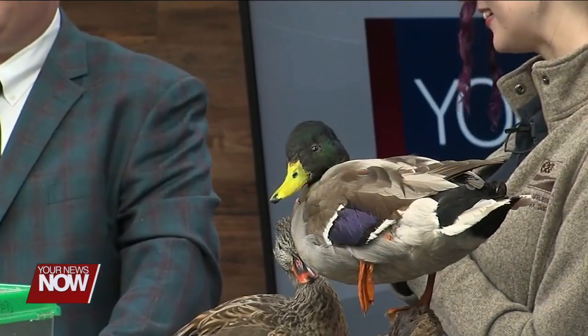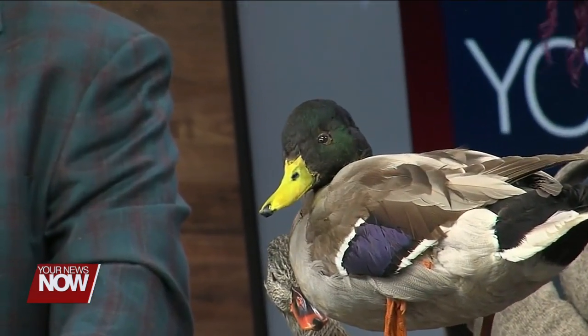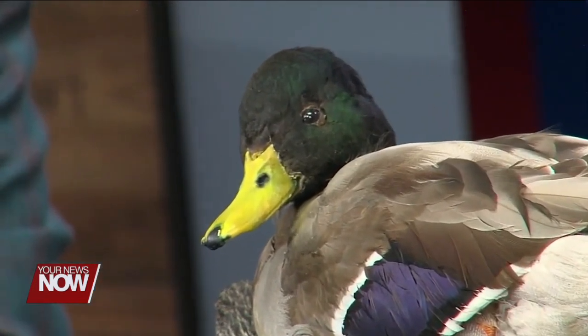Well, thank you so much for coming in today and learning all about the green things in nature. I love it. Thank you so much for having me. Don't go away because we have more when we return.